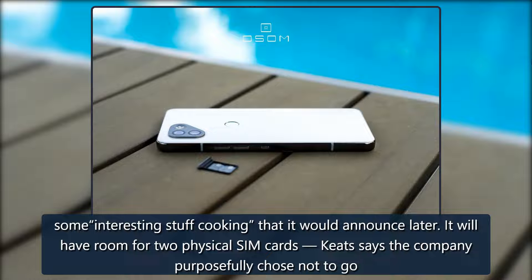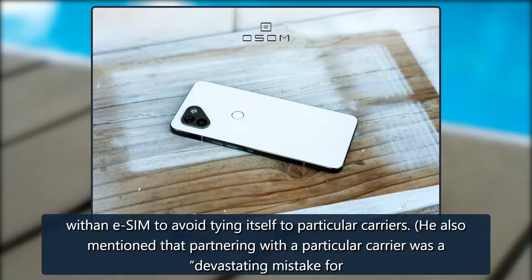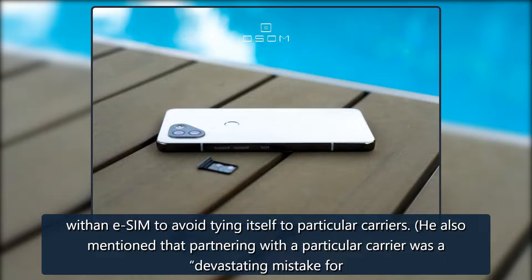It will have room for two physical SIM cards. Keats says the company purposefully chose not to go with an eSIM to avoid tying itself to particular carriers, and also mentioned that partnering with a particular carrier was a devastating mistake for Essential.